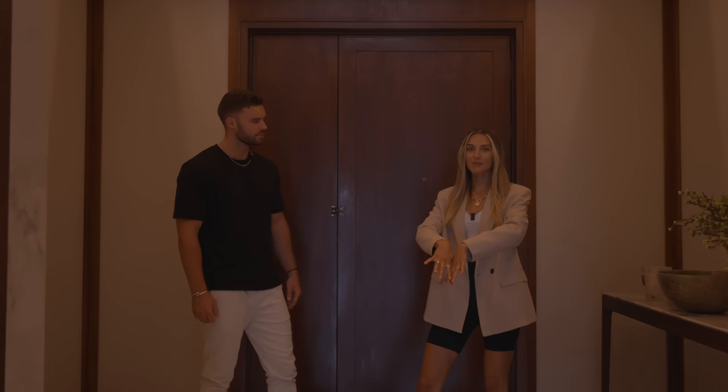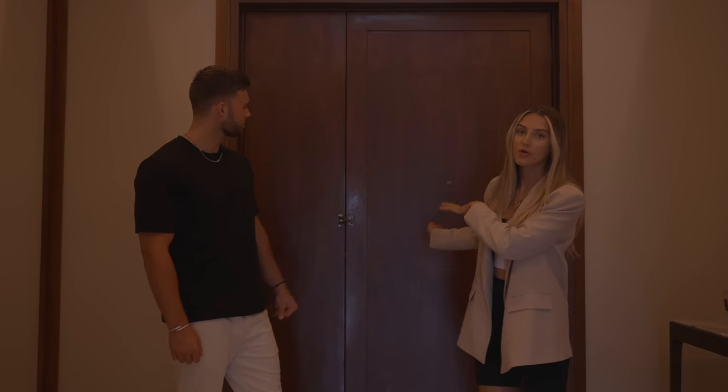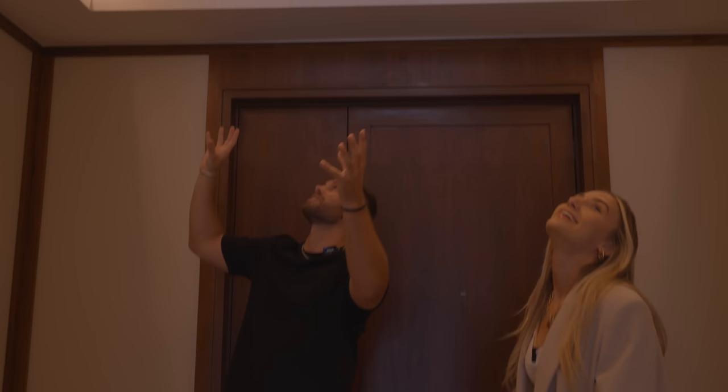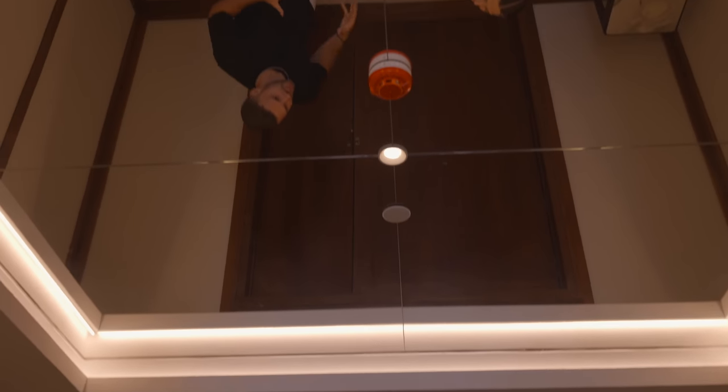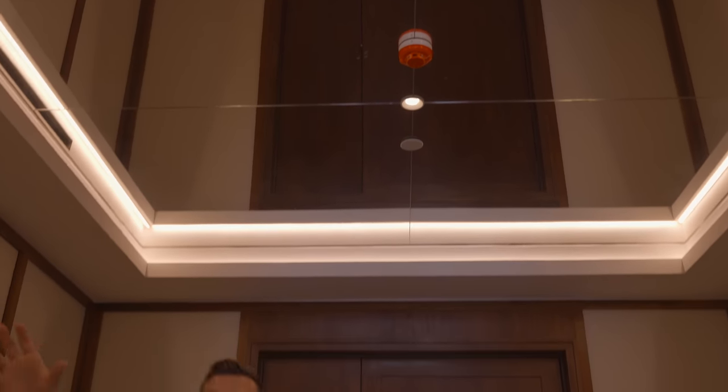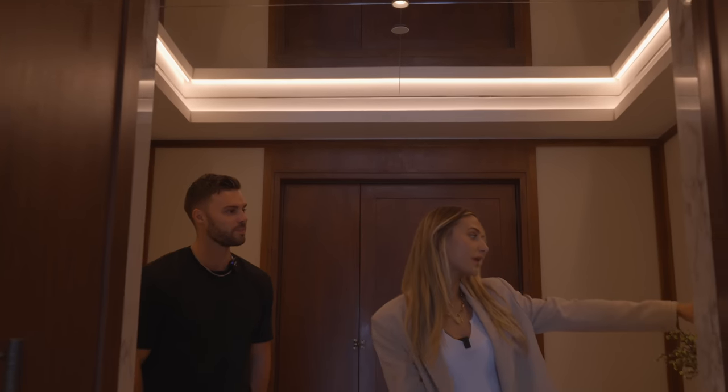Starting at the entrance — there's a doorway on this floor and another entrance door on the top floor too. In this lobby area you've got Calacatta marble on the floor with oak surround, as well as marble on the walls. The best part is four mirror pieces on the ceiling giving a really nice luxury feel, with LED light strips surrounding them and LED downlights. There's also a hidden door to the maid's quarters — you wouldn't even know it's there.